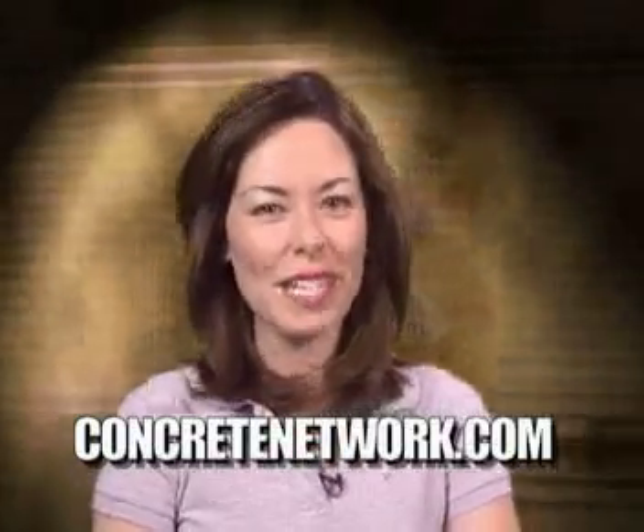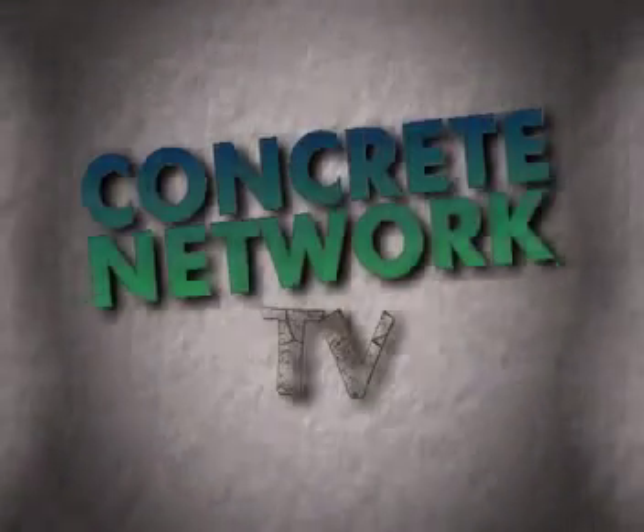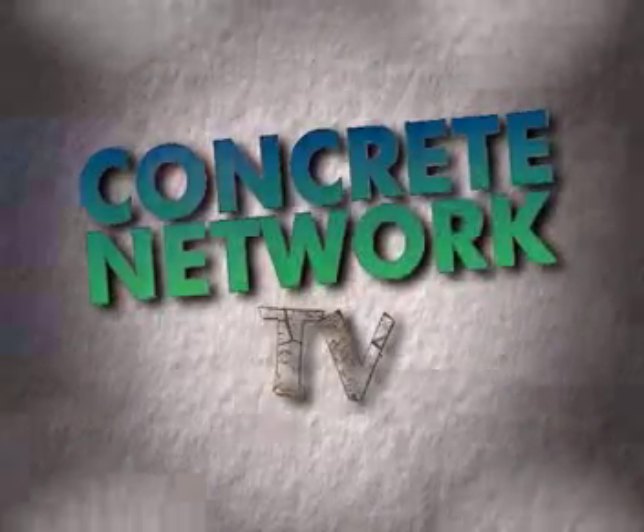The following contractor highlight was recently featured on ConcreteNetwork.com. Hello everyone and welcome to Concrete Network TV. I'm Maureen Barley.